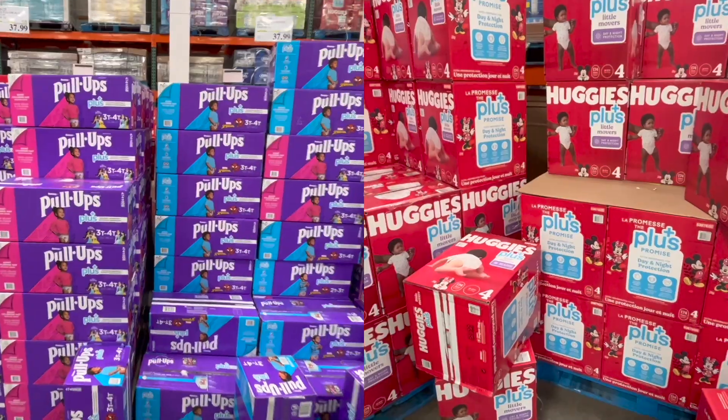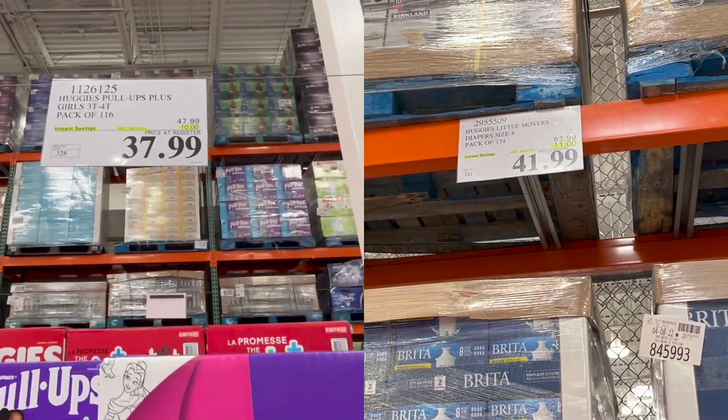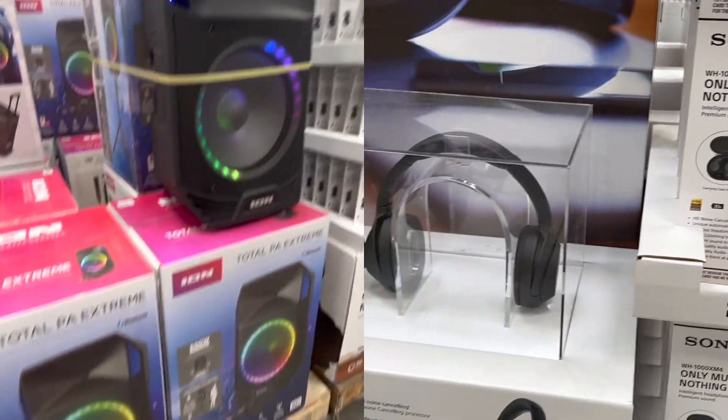And last but not least, if you have a little one at home, now is the time to stock up on your pull-ups and your Huggies diapers.